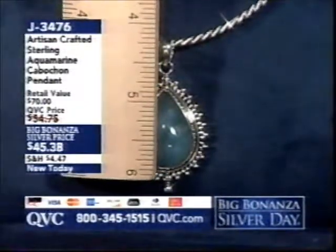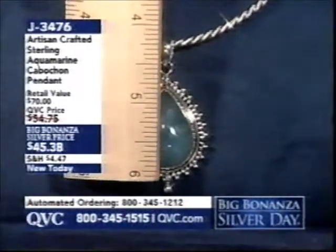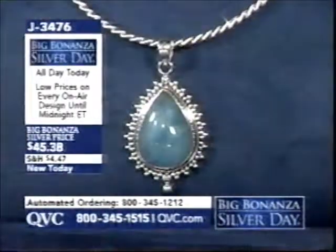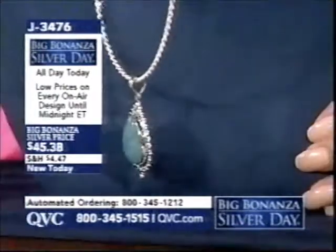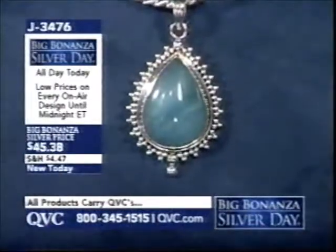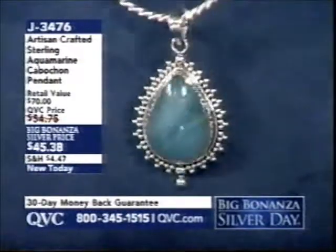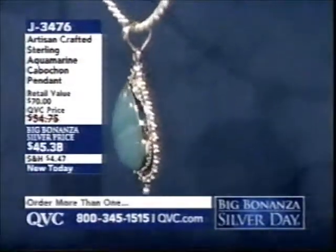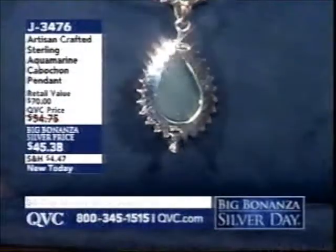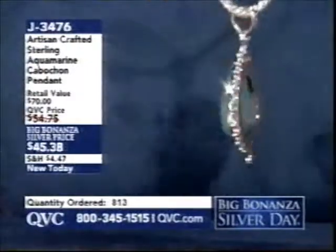The length from the top of the bail to the bottom is just about one and three quarter inches; the width is just about one inch. Look at the detail — how dimensional that is. The beadwork goes all the way around that teardrop shaped milky aqua, with a bead that drops at the very bottom. Look at the high polish on the bezel of the sterling silver — that is artisan crafted, handcrafted in India. When a piece is beautifully fashioned both front and back, you know you've got something special.